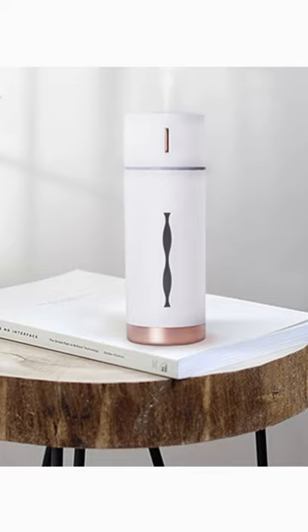Mini Cool Mist Humidifier Ultrasound for bedroom, desktop, and travel.